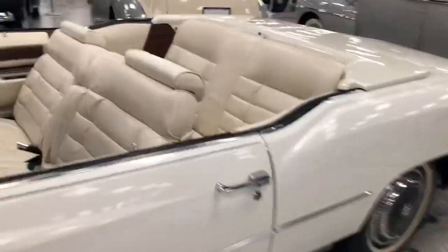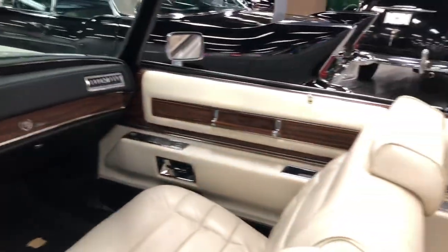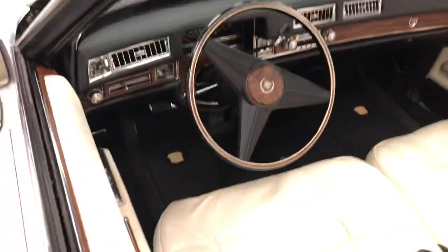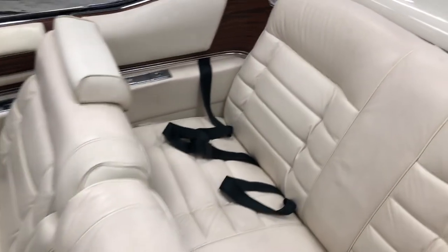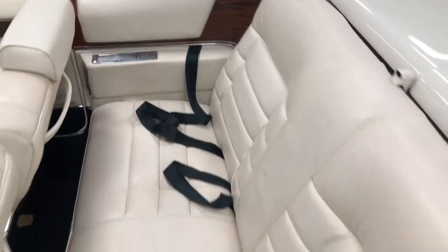Let's take a look at the inside. Isn't that cool? This is what Cadillac was all about — 8-track tape, no cassette, puffy leather. Look at that. You just sink right into the leather seats, and you actually got a full-size bench seat in the back.